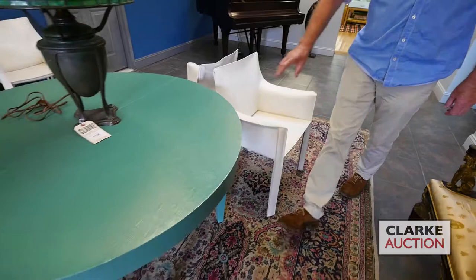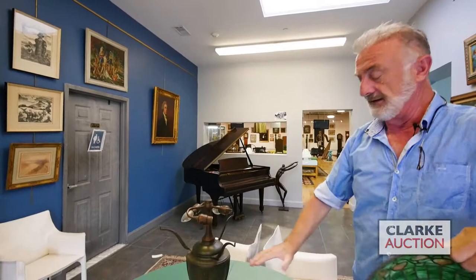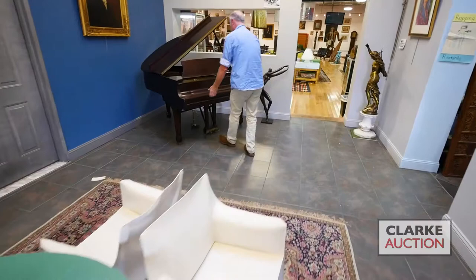Matching the color on top is this really beautiful Tiffany Studios acorn lamp — wonderful original shade, beautiful patina on it, nice base. The shade is signed; the base I believe is not signed, however it is definitely Tiffany with a nice original patina.